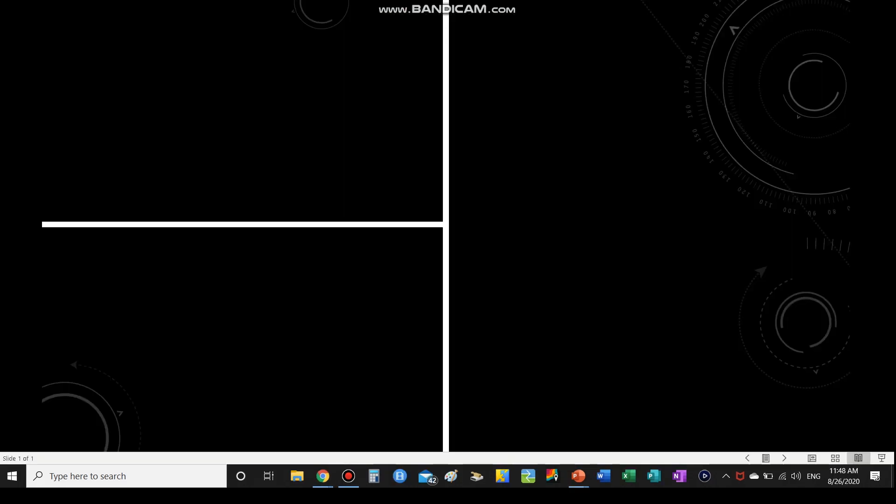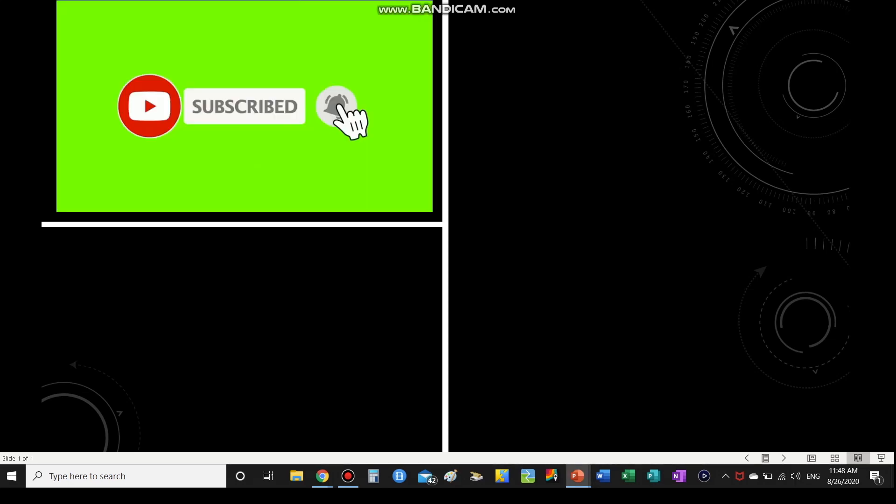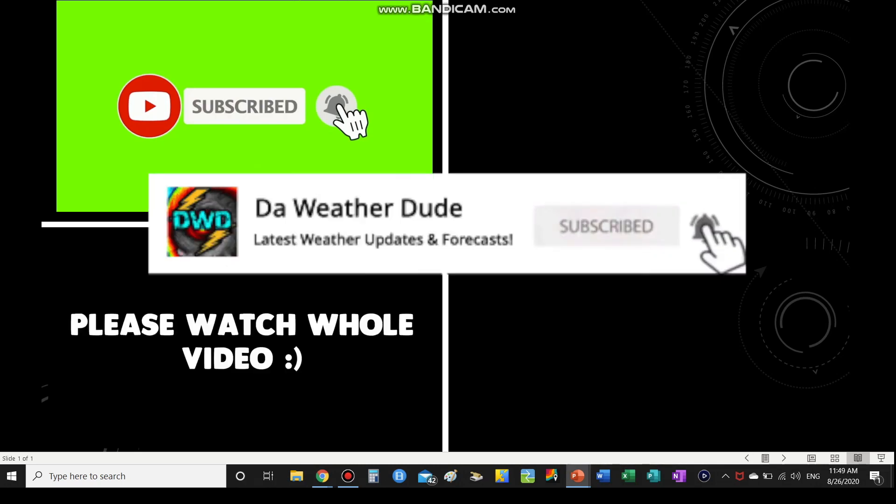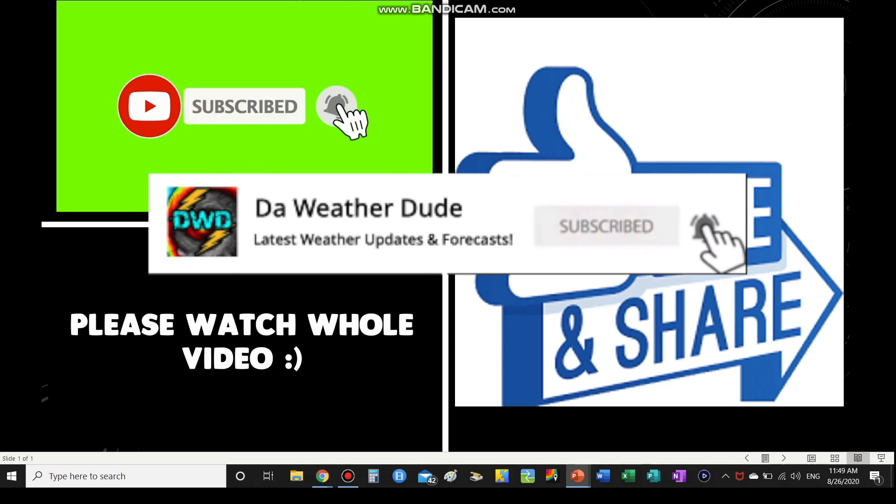Before I get into today's video, if you guys want to stay up to date with the latest forecast from The Weather Dude, please every single one of you that has not subscribed, click the subscribe button and the notification bell. Thank you guys so much for a thousand subscribers — it really does mean a lot to me and this is taking the next step towards monetization, so please watch the whole video, give it a like, and share with your friends.